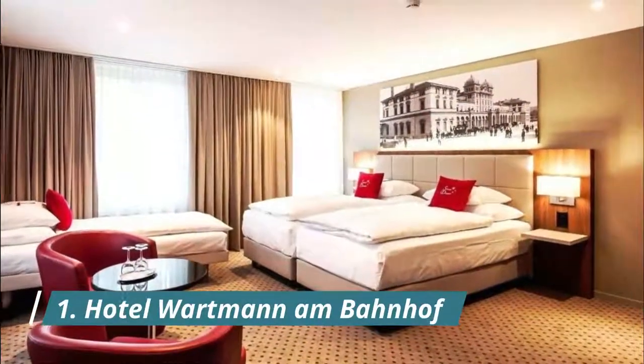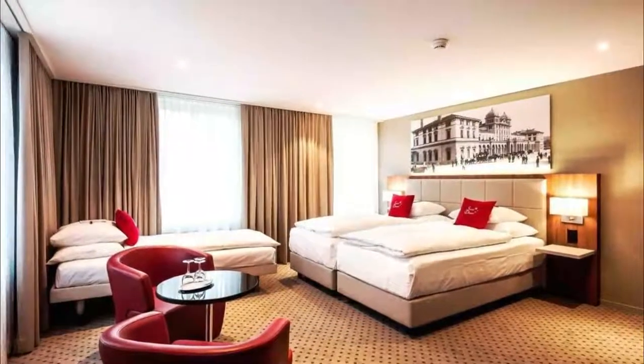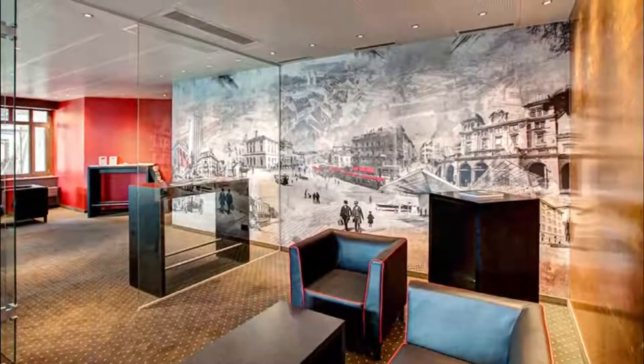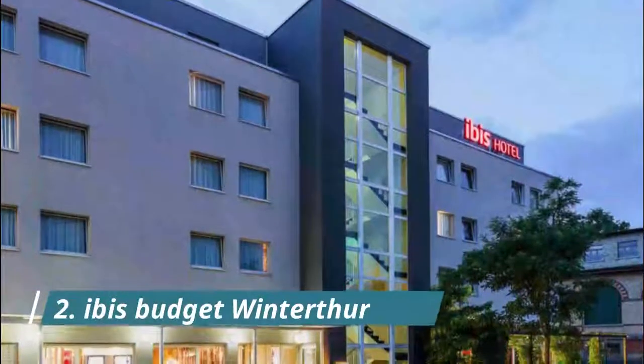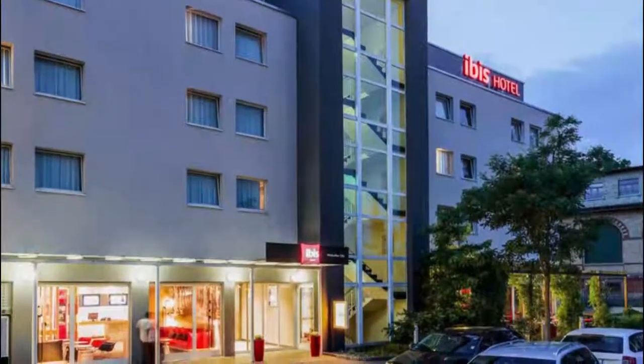Number one: Hotel Wartmann and Bonhoff. Hotel Wartmann is located in the center of Winterthur, 50 meters from the train station and a two-minute walk from the old town.